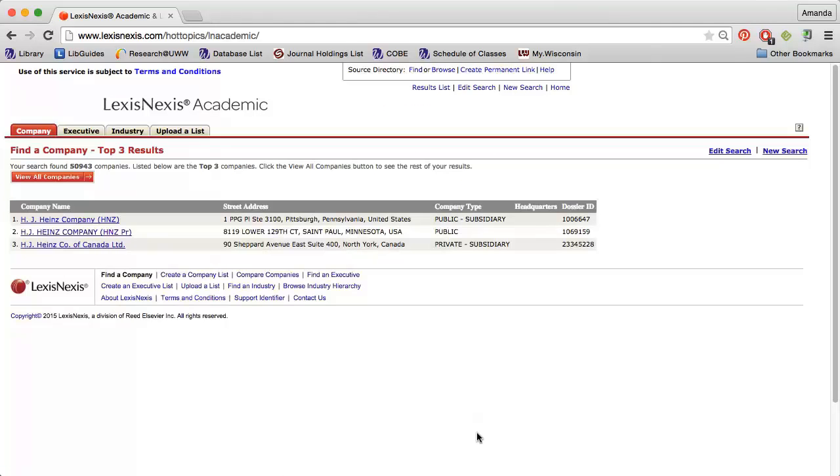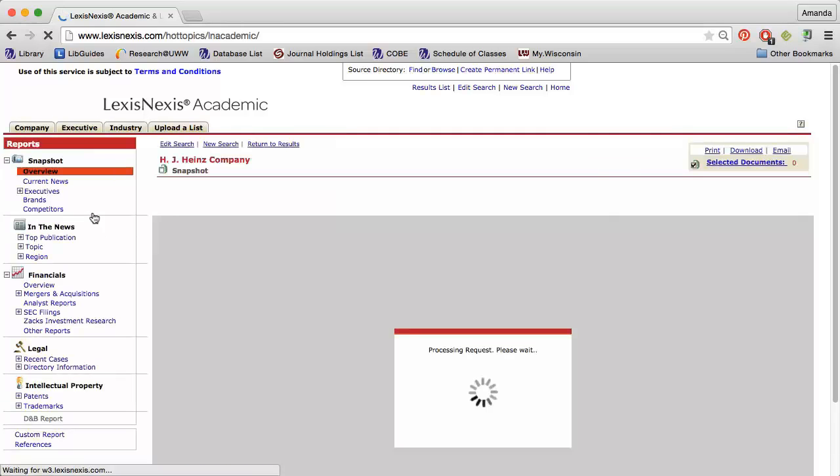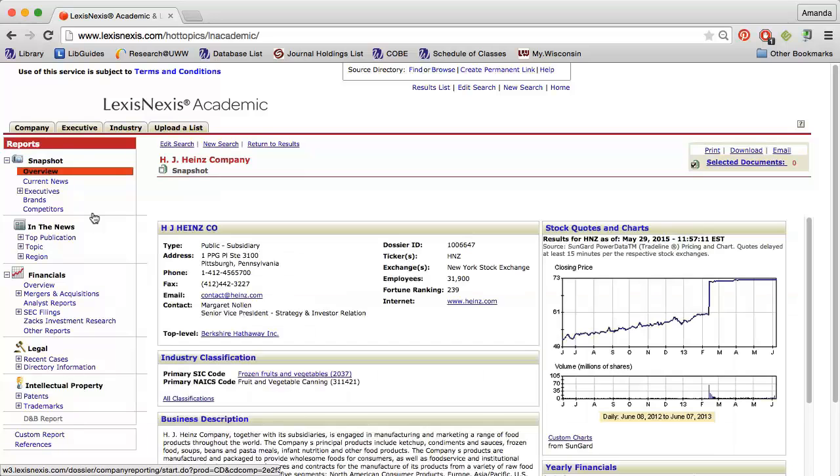Most of the time, the company you're looking for will show up within the first three results. If you don't see your company listed, click View All Companies. My company is the first one on the list. If I look under Company Type, I see that Heinz is a public company and is also a subsidiary. If I click on the company name, I will discover that Heinz is owned by Berkshire Hathaway. While a Google search will often reveal this information too, it is usually faster to check one source like LexisNexis.